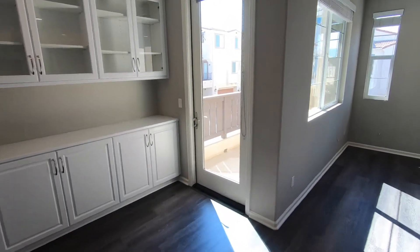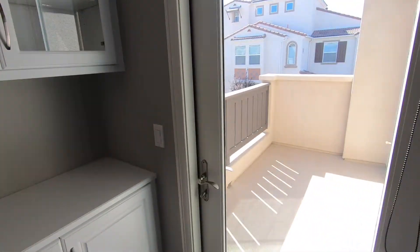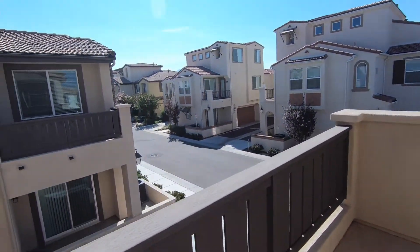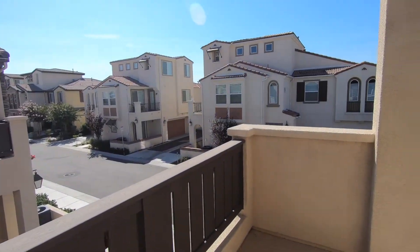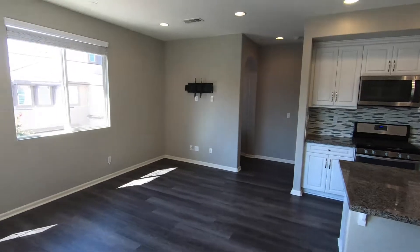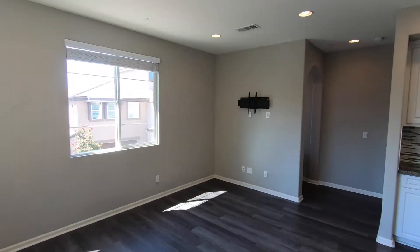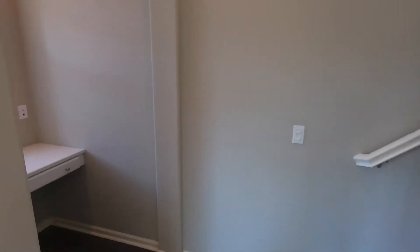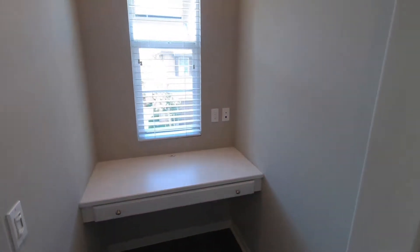On the second floor we also have a patio — a great patio right up here. There's a place for our TV right there. Leaving the second floor, right here we have a little desk nook.